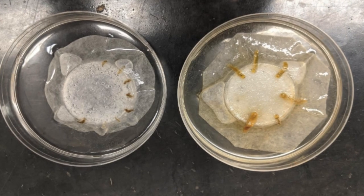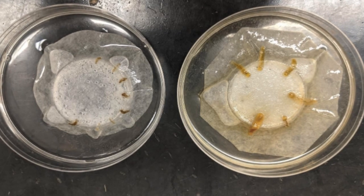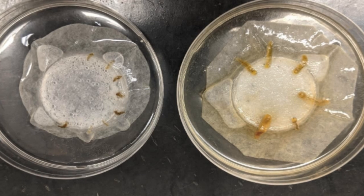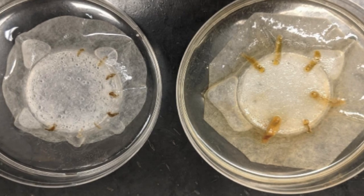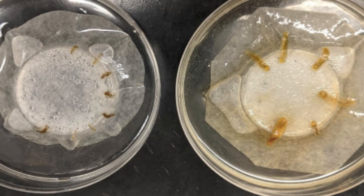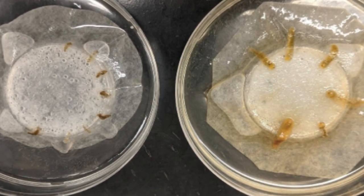Finding local strains of entomopathogenic nematodes from Hawaii is crucial due to Hawaii's quarantine restrictions on imported biocontrol agents, as well as their need to be adapted to Hawaii's climate. The picture here shows that inoculating a strain of Steinernema feltiae from Hawaii caused 88% mortality of diamondback moth and 100% mortality of imported cabbage worm.